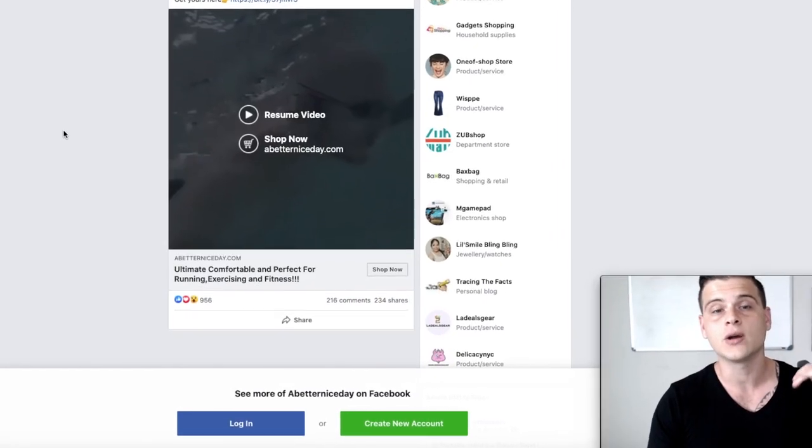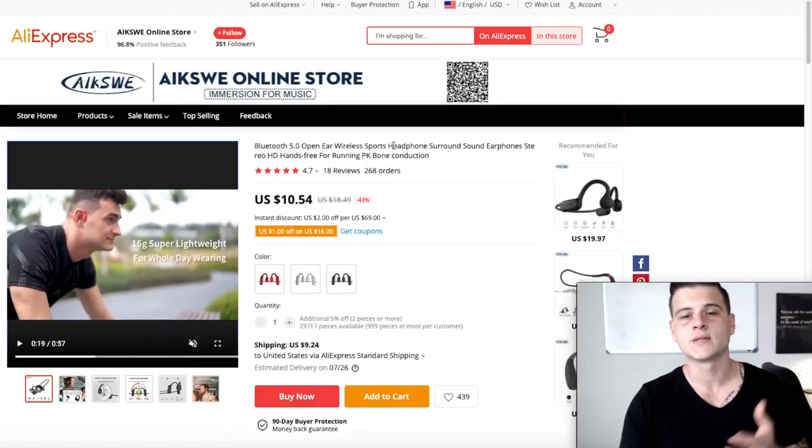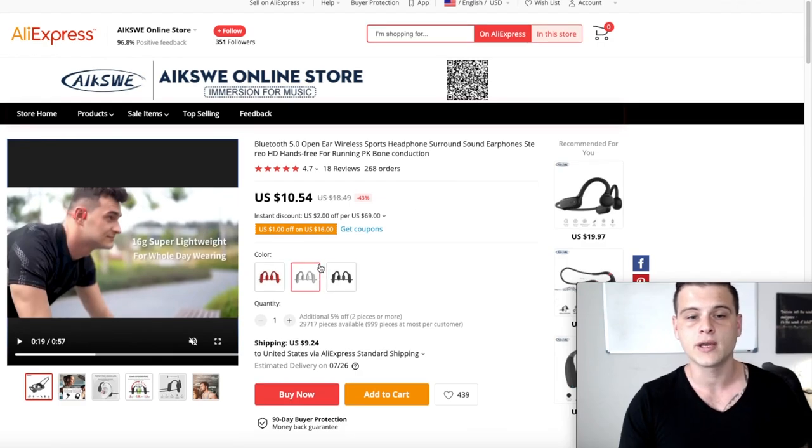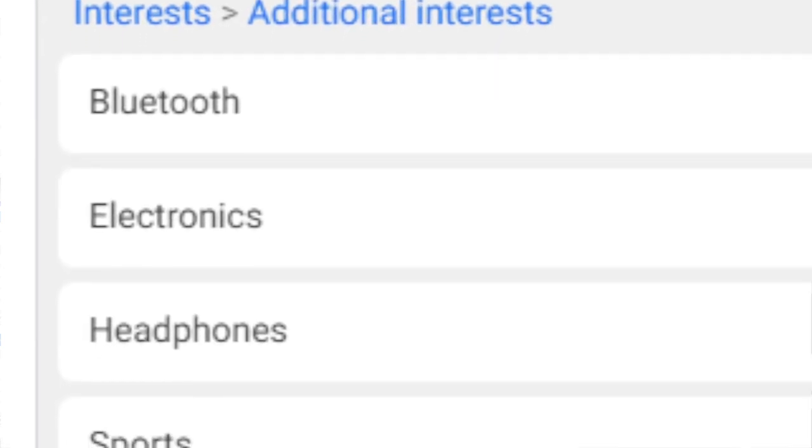This ad was posted on June 15th and already got almost a thousand likes and over 200 comments. On AliExpress, this listing has almost 300 orders with an overall score of 4.7. It also comes in different colors and there's a video ad already on AliExpress you can use. For targeting I'd go with Bluetooth, electronics, headphones, sports, and wireless.